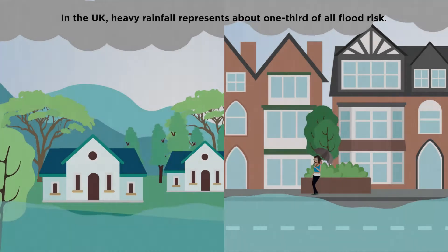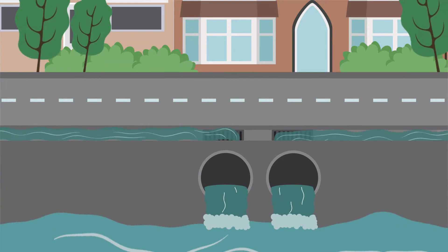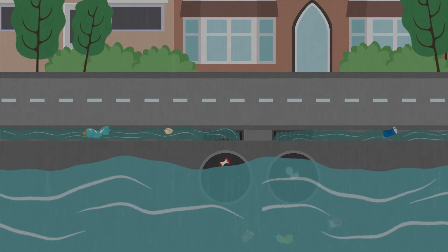Urban areas have many surfaces that prevent rain from draining into the soil. Concrete drainage channels divert rainwater, but these often become overwhelmed and can transport pollutants.